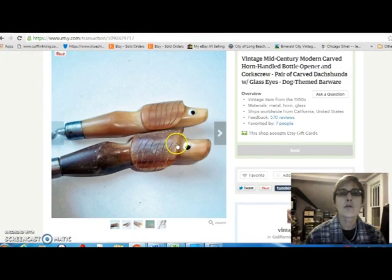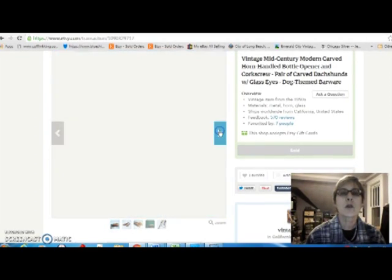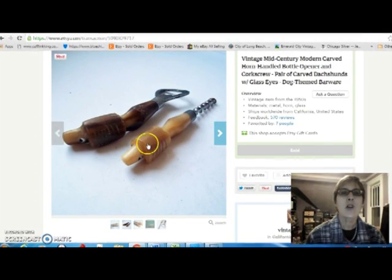This was a pair of really cute little pieces — one was a bottle opener and one was a corkscrew. They have these carved bone, probably cattle bone handles, like little dachshunds, very mid-century. Those sold for $18, and I paid $6 for them at the flea market.